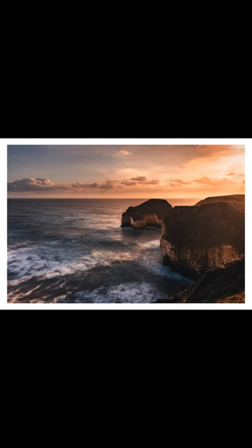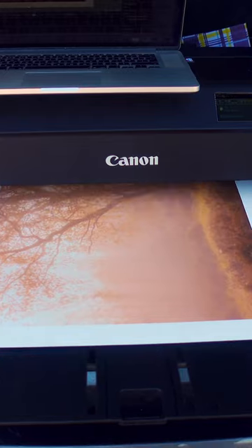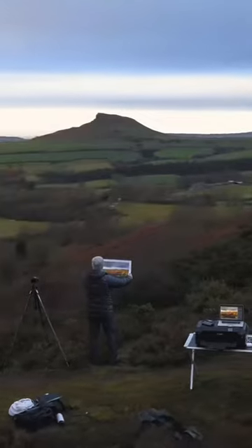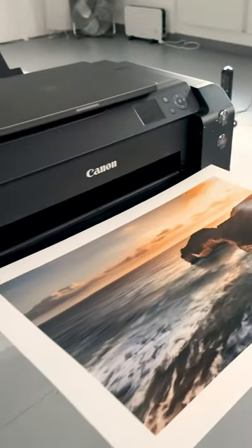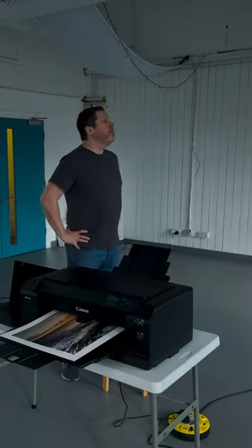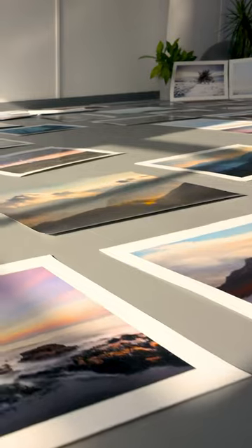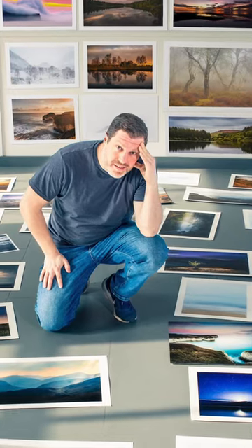I edit the image, and no, I don't print out of the back of my car this time — although that is fun — and no, I don't drag the Canon Pro 1000 up a hill again to make a print. That did happen and it really did fall over, but these things are way more rugged than people believe. I did hire a big studio and make the print in the middle of the floor, and yes, I did spread the prints all over the place because it would make a good thumbnail.